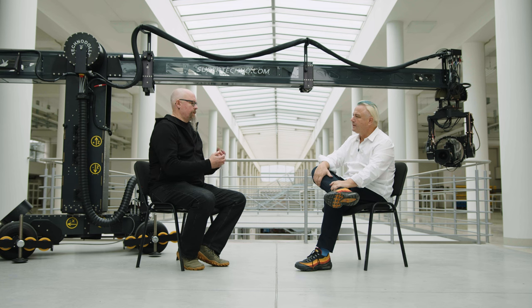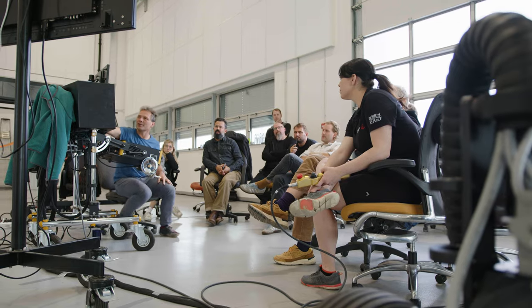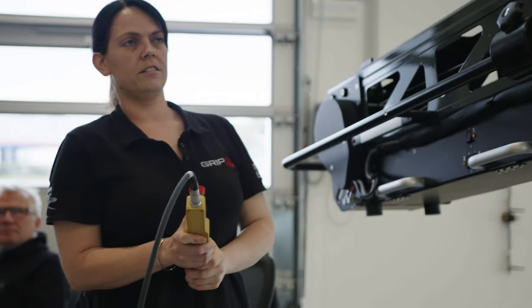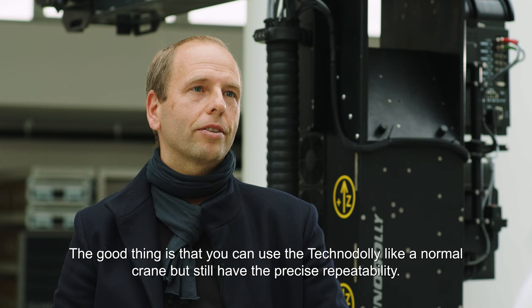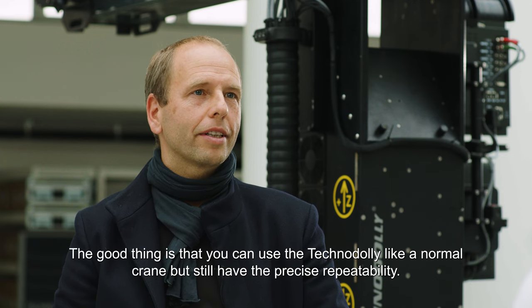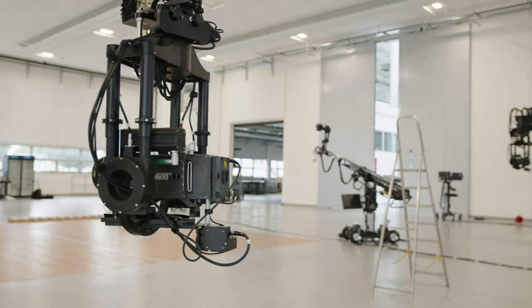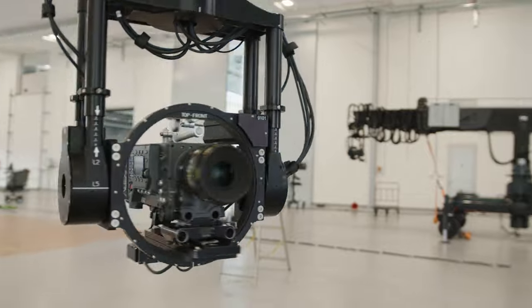I like the size you can cover with it in the studio. And of course we also do a lot of tabletop shootings — for example, food commercials. I like the possibility to make exact small movements with it. It's good that you can use the Techno dolly just like a classic telescope crane, but it still has repeatability. That's one great thing about it — it can be used like a regular crane, and you can find shots and change them on the fly.